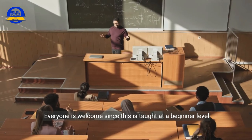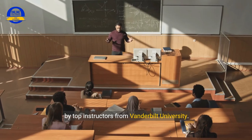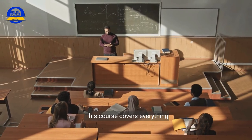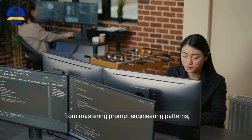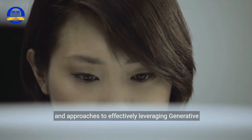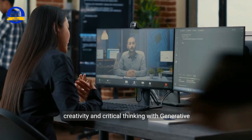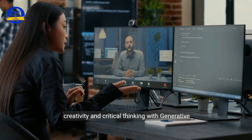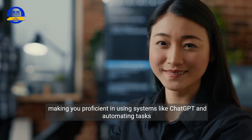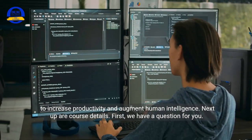Everyone is welcome, since this is taught at a beginner level by top instructors from Vanderbilt University. This course covers everything from mastering prompt engineering patterns, techniques, and approaches to effectively leveraging generative AI. You'll learn to augment and amplify your human creativity and critical thinking with generative AI, making you proficient in using systems like ChatGPT and automating tasks to increase productivity and augment human intelligence.